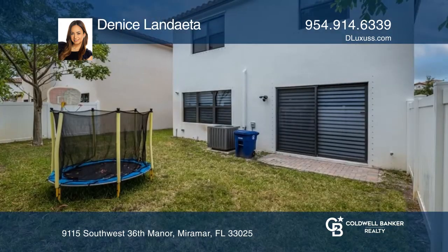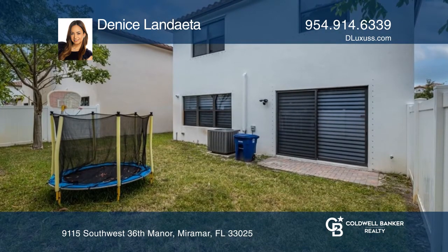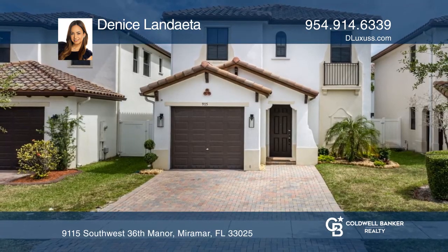New light fixtures, fresh paint, and a newly fenced yard are waiting for you. For more info, contact Denise Lindata.